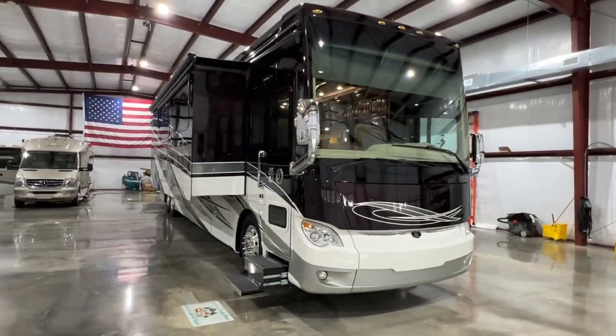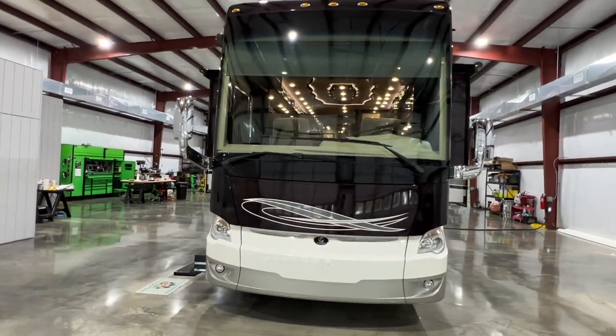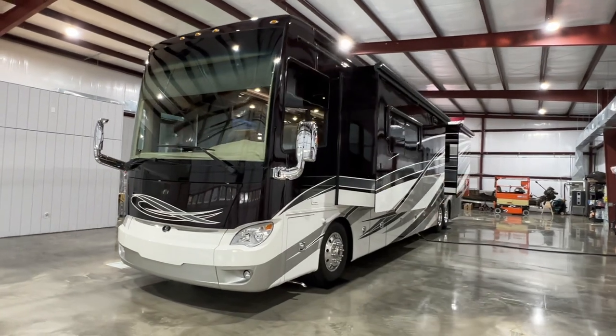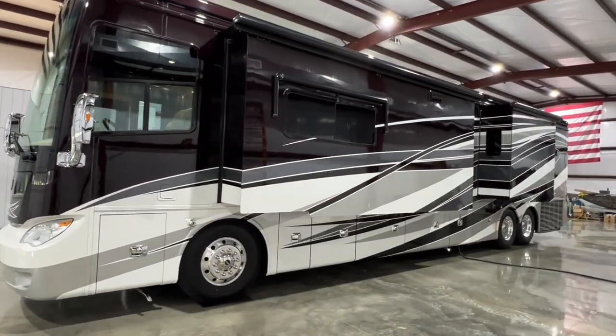Welcome to Sunset Motors. My name is Frank Gerard. We are located in West Tennessee. We've got a beautiful 2017 Tiffin Allegro Bus. The floor plan model is 45 OPP.